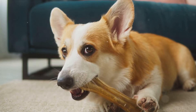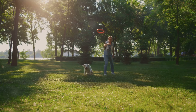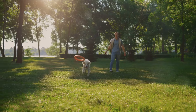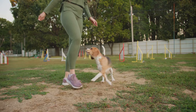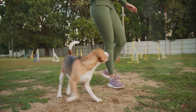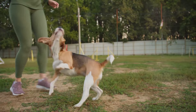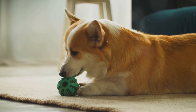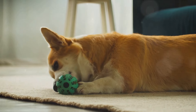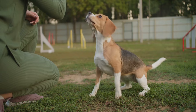Another strategy is redirection — an essential part of managing problem behaviors in dogs. If you catch your dog in the act of biting the walls, immediately redirect their attention to something more appropriate, like a chew toy or a favorite activity. Over time, with consistency and patience, your dog will begin to understand that chewing on their toys is a lot more rewarding than chewing on your walls. Don't forget to heap on the praise and rewards when your dog does choose to engage with their toys instead of your walls.